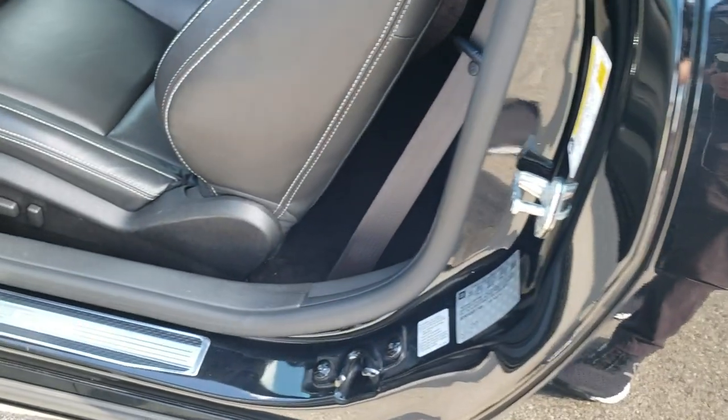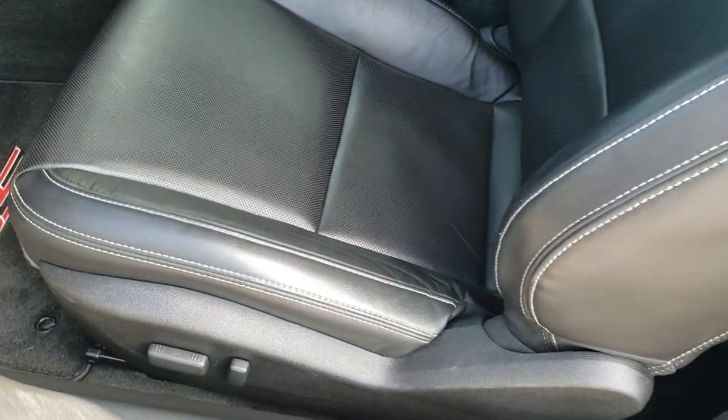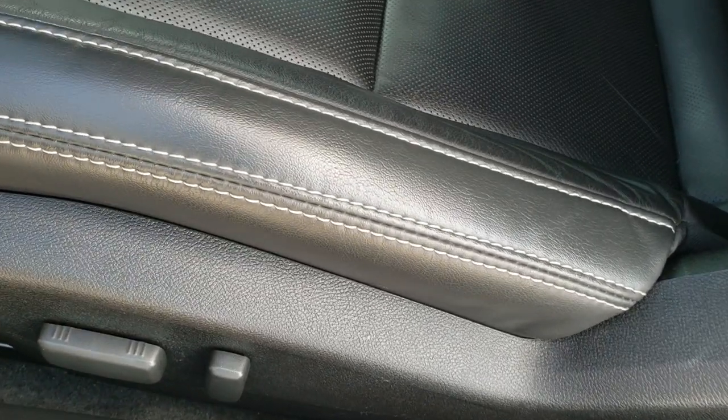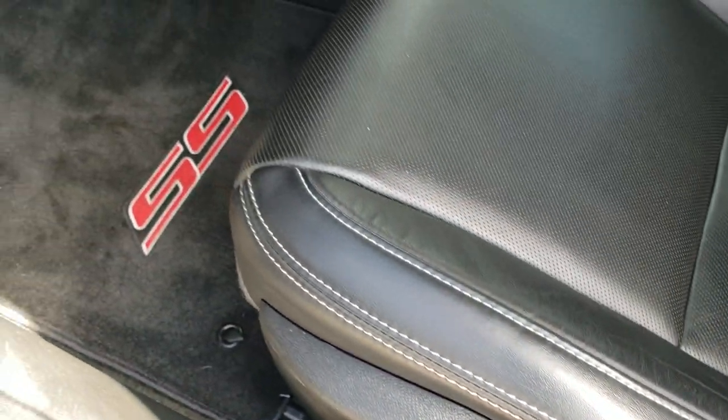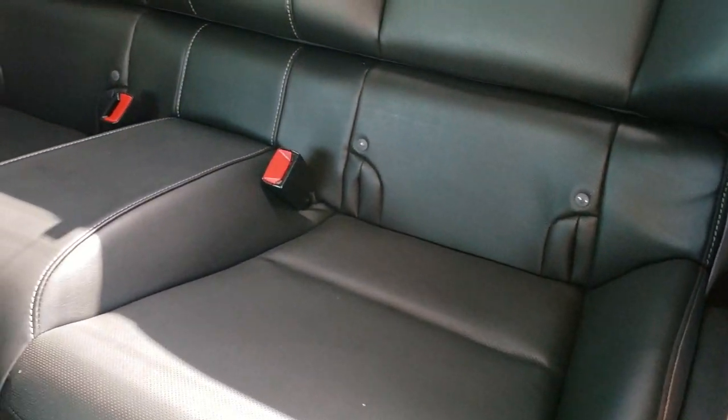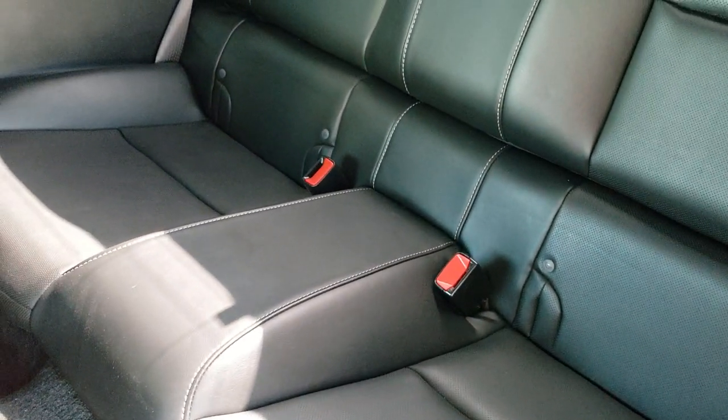Inside, the 2SS package gives you the black leather interior. There are no rips or tears on those seats — very nice condition. Both these seats are heated and power. Got some nice SS floor mats in here. Back seats are very clean as well. They do fold down and you do have the LATCH child safety system for any child car seats — no rips or tears back there.